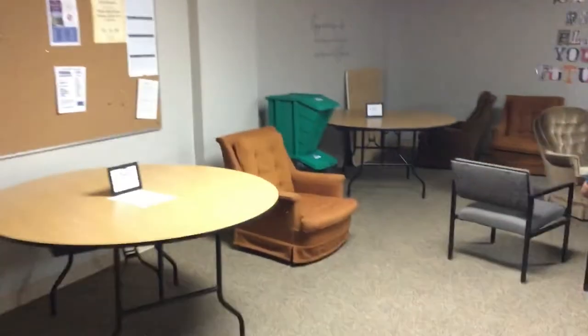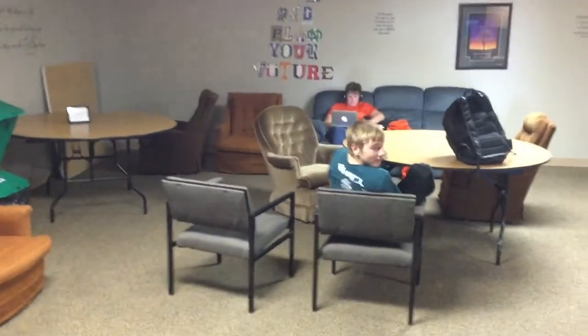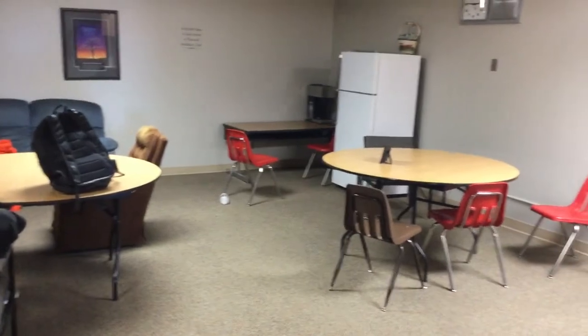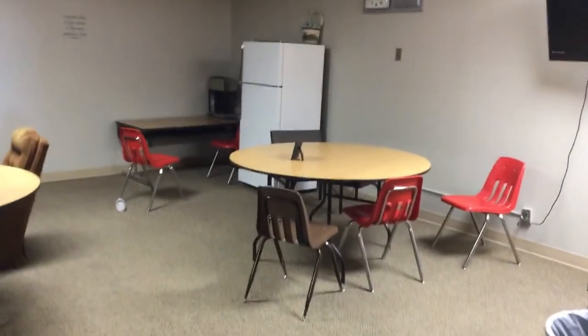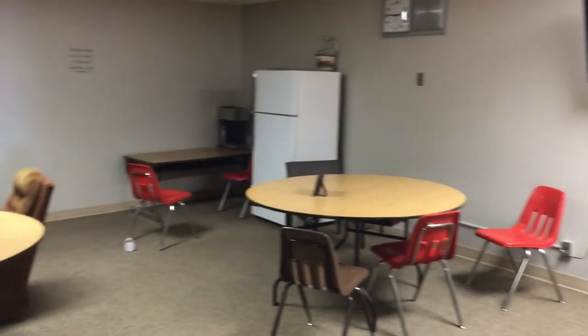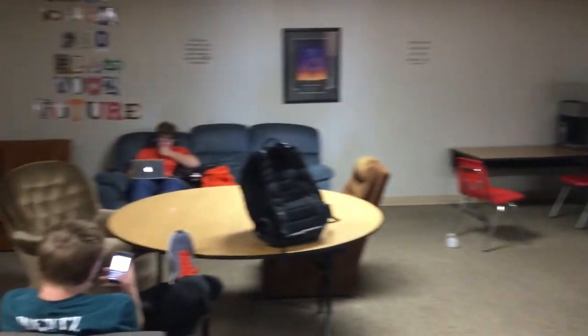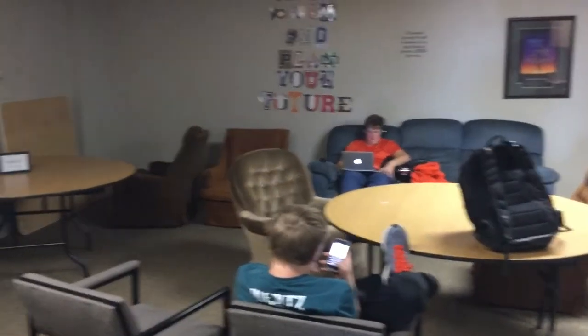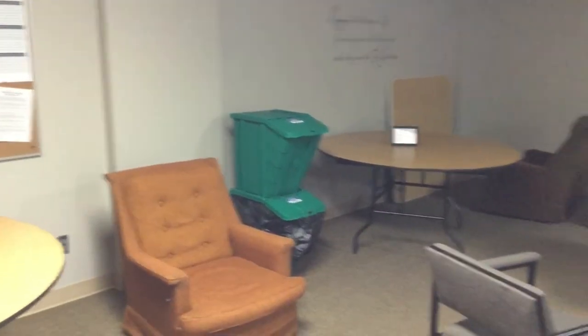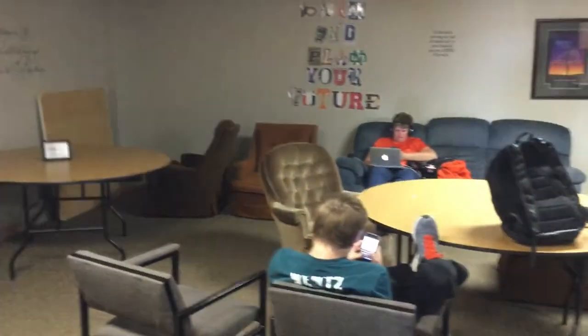This is our student lounge. We have a couple students in here managing their time — these students are on off mods right now, they're in great standing, and taking care of their academics. We converted this room for them to use since we don't need it as staff anymore. They can use their time wisely whether managing their studies, getting extra help, or actually just relaxing and taking a break from the school day.